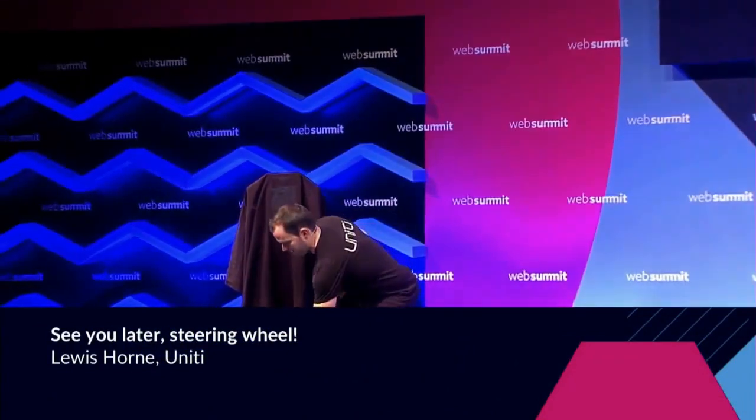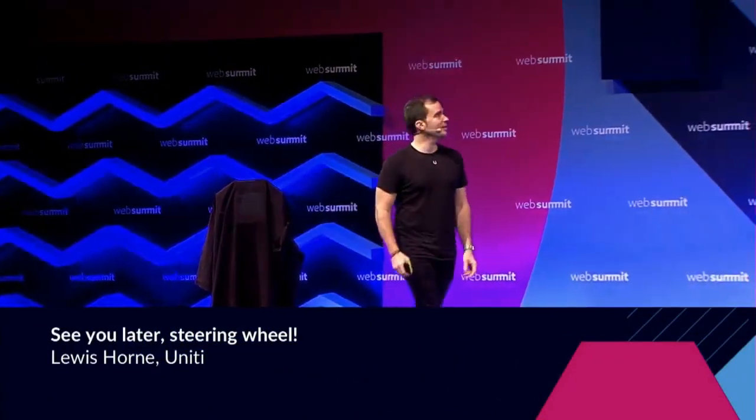Good afternoon everybody. It's great to be here at Web Summit. This is my first Web Summit experience — outstanding event.